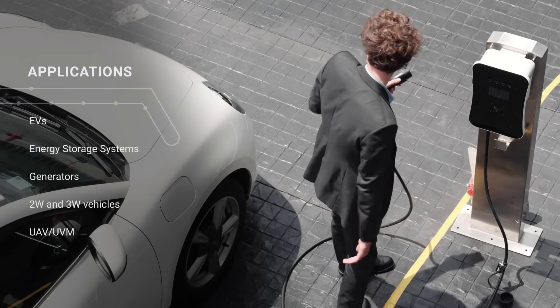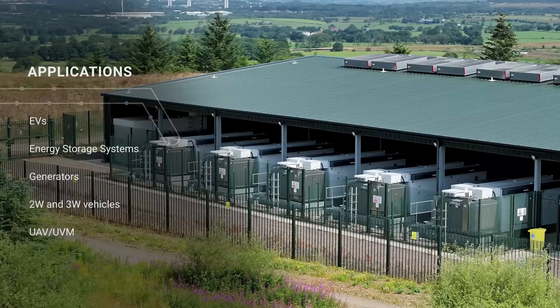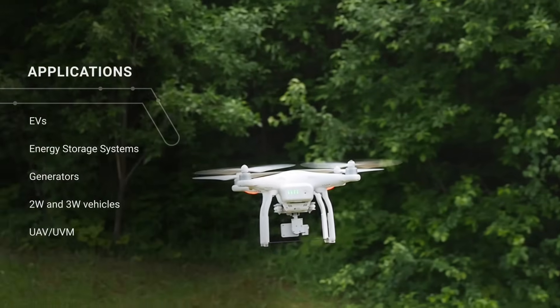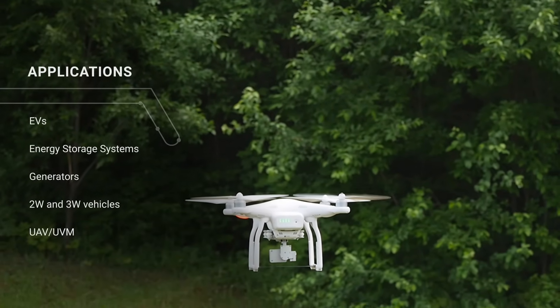Lithium-ion is now the dominant high-powered battery technology found in everything from phones, cars, and even battery energy storage systems. But unlike older battery technologies, lithium-ion batteries can undergo thermal runaway, resulting in fire and serious damage to life and assets. However, well before this happens, lithium-ion batteries vent gases.